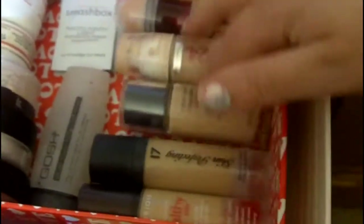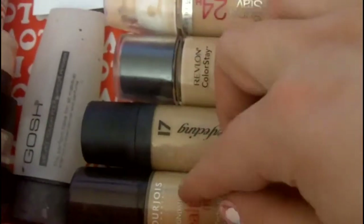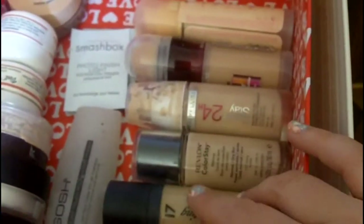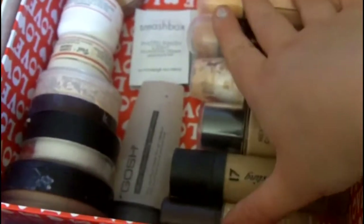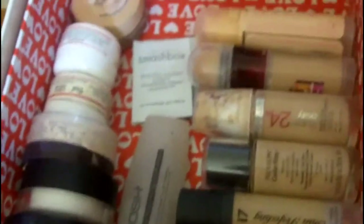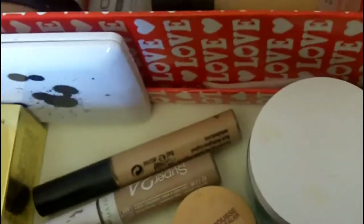And then these are all my other foundations. They're organised in order of how much I use them and how much I like them, so the top one is the Bourjois Healthy Mix which I really love. I also did a review video on these foundations, so if you want to check that out you can. Any of the others, you can just leave questions in the bar below and I can review anything that you'd like me to. So that is the top drawer.